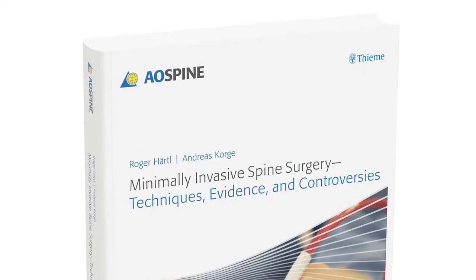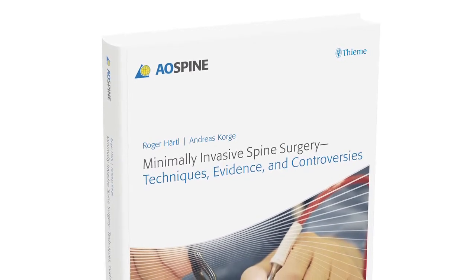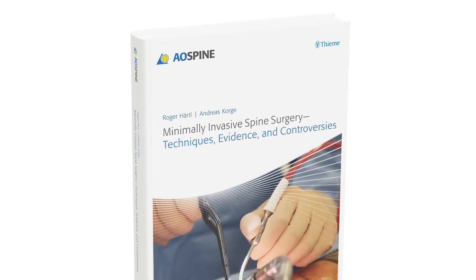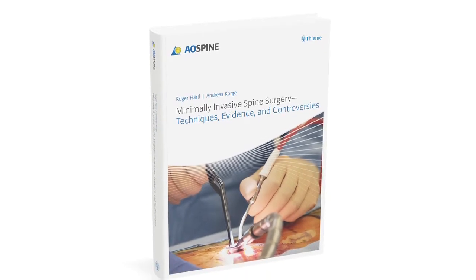AO Spine, a leading international community of spine and orthopaedic surgeons, academics and spine care professionals, presents its latest publication: Minimally Invasive Spine Surgery — Techniques, Evidence and Controversies.